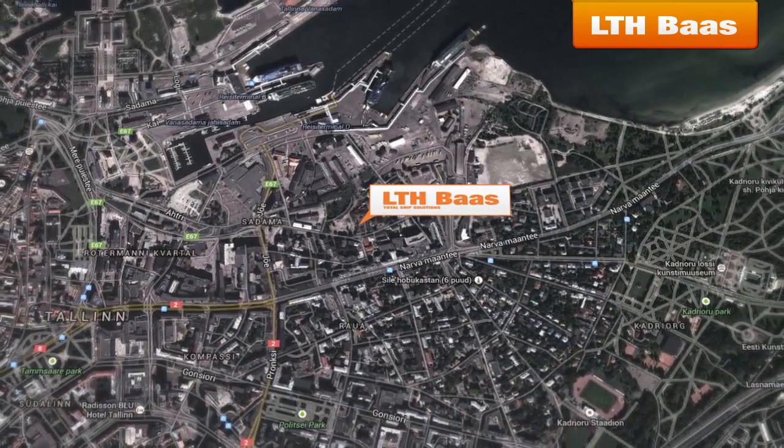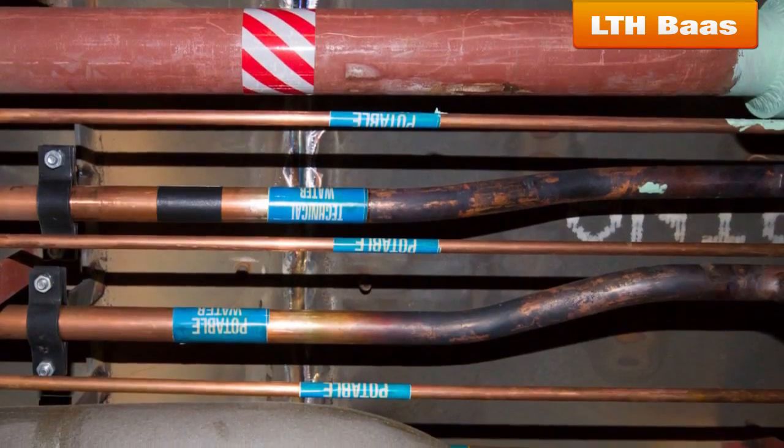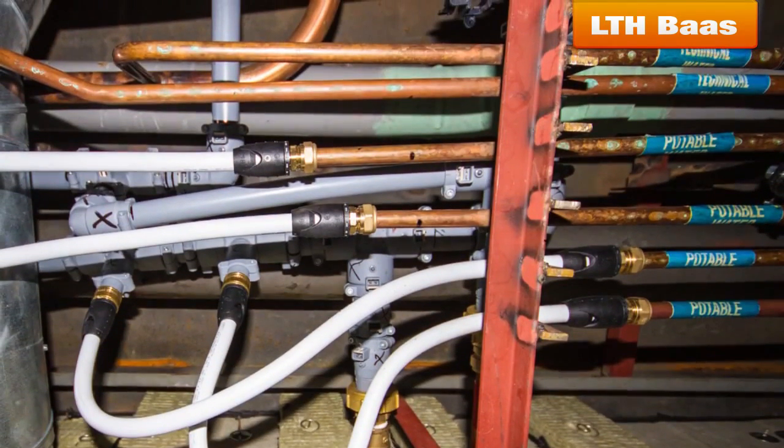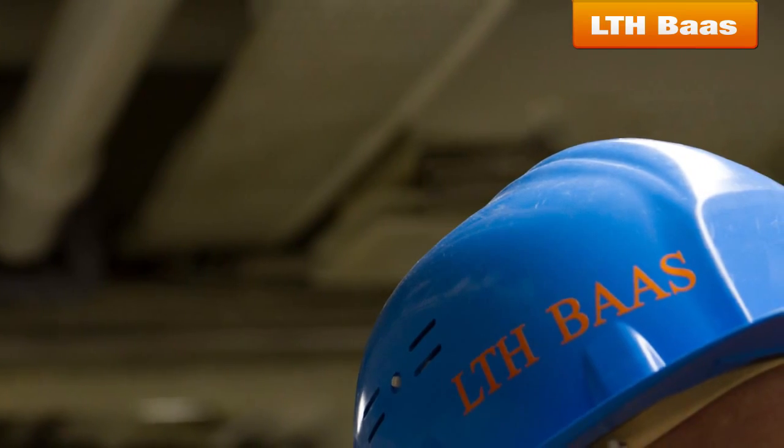LTH Boz was proud to be awarded a tender in the project of the ship renovation. All the materials needed for reconstruction of the potable water system were supplied by LTH Boz. All the works were performed by qualified workers and fully certified by Georg Fischer.